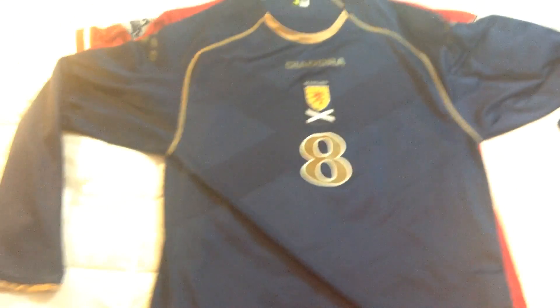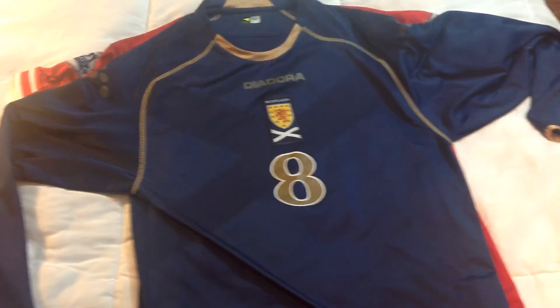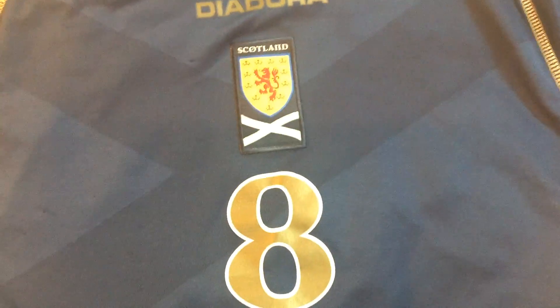Next up is this Scotland jersey from around 2007, made by Diadora. It's probably the same year as the Leeds Diadora jersey since it has the same features — the dots and everything. It's a pretty clean long-sleeve jersey with number eight. I actually like the back more — it stands out a bit more. Hartley, number eight. The badge looks really cool too.